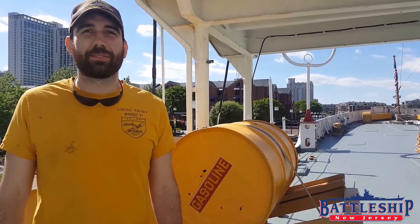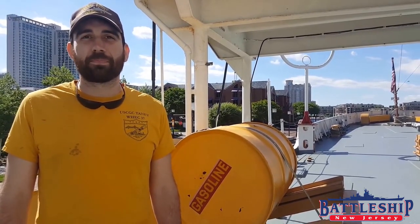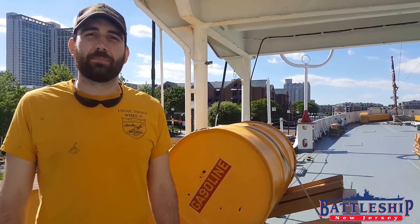Hi, I'm Ryan Szymanski with the Historic Ships in Baltimore and today we're on the Coast Guard Cutter Caney. Caney is the last warship afloat that fought during the attack on Pearl Harbor.